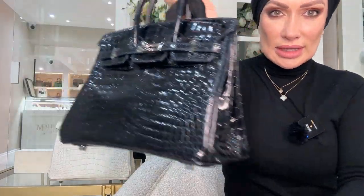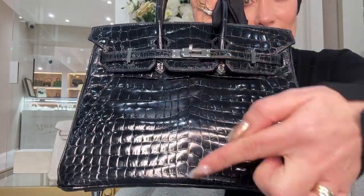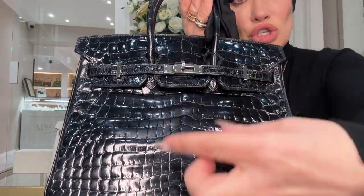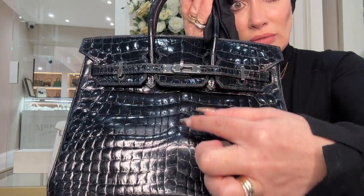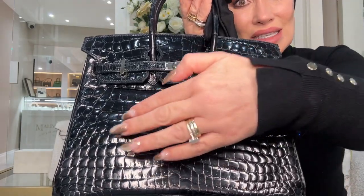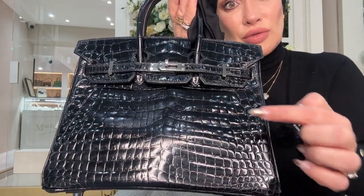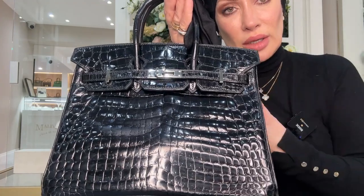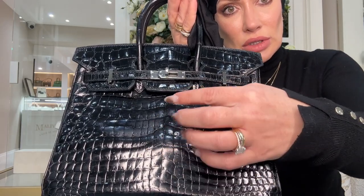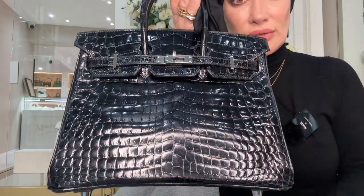Comparing the alligators to this crocodile, which is supposed to have larger scales, you can clearly see the scales are actually much smaller. On the alligators, the scales are much larger across the center — either side of the spine — whereas on the crocodile the scales seem more uniform in size. The Nyliticus is a freshwater crocodile and has quite similar-sized scales throughout.